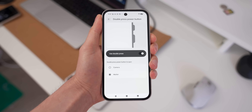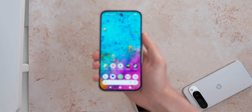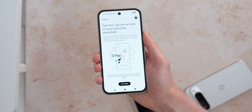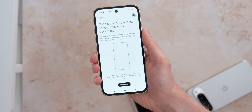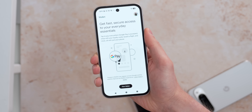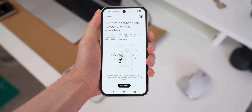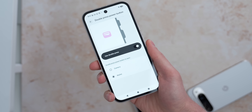There is also double press for wallet on the power button. Android 16 now lets you double press that power button to open Google Wallet. For many people this has been used for opening the camera, so you can head into gestures and swap it from the camera to the wallet if you ever need quick access to your wallet.